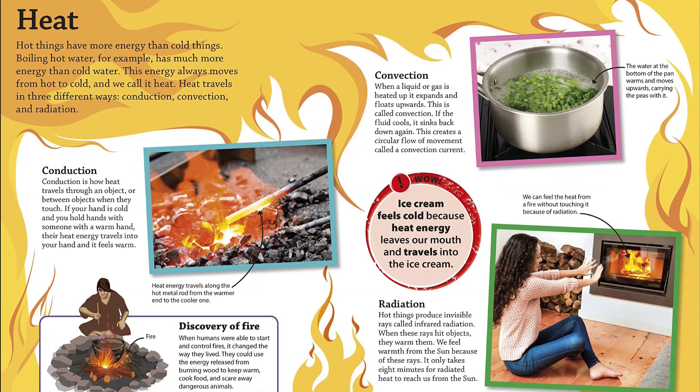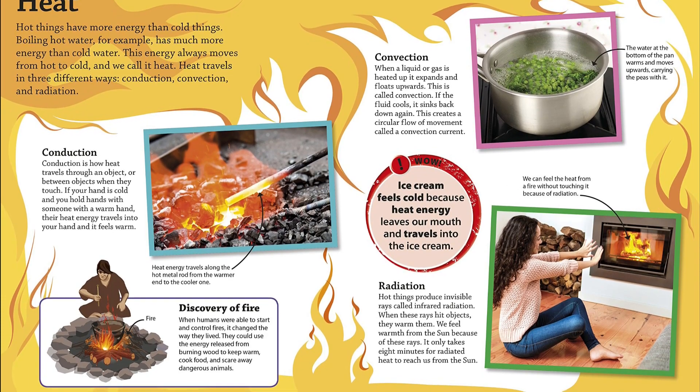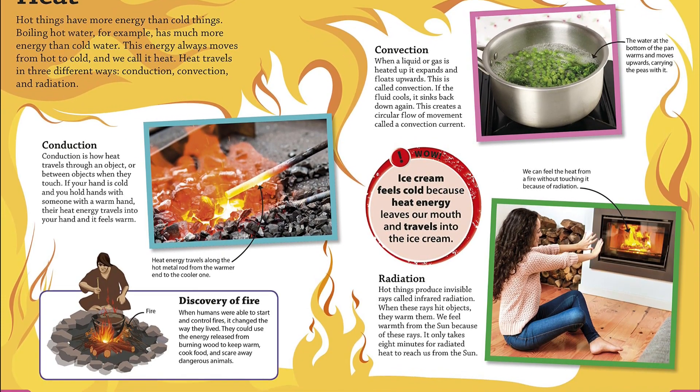Find out the answers to these questions and more in DK Find Out Energy, which features photographs of scientific experiments and illustrative examples of basic energy principles.